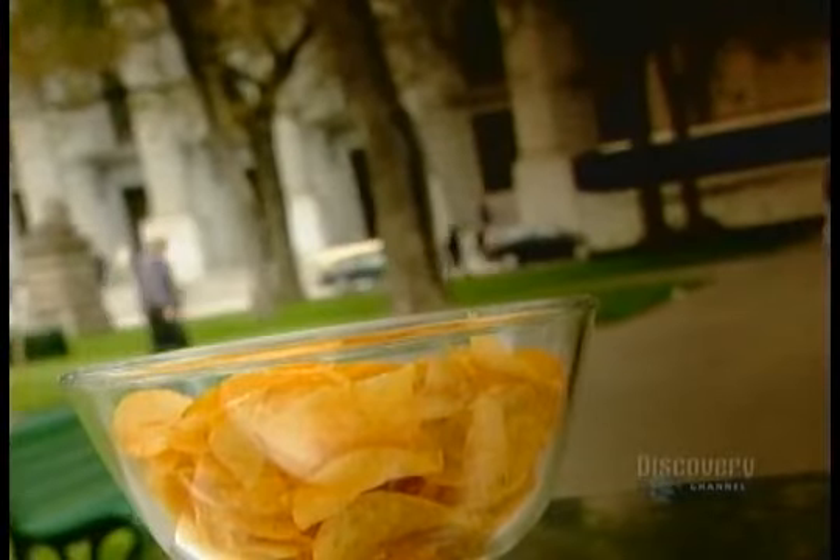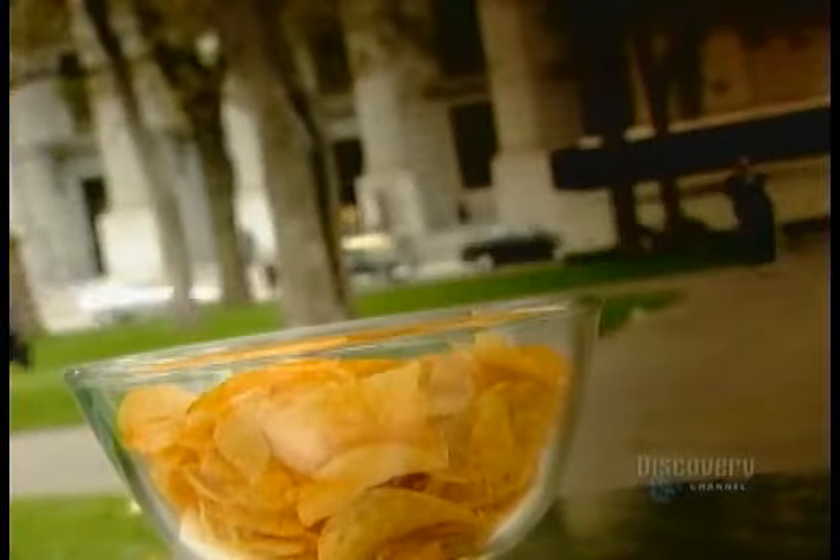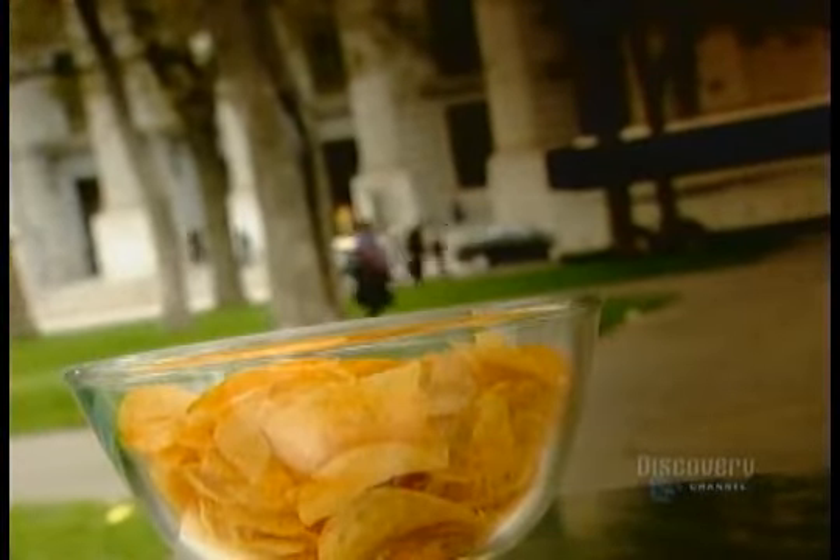They say chips were invented when someone sent back his fried potatoes, complaining the slices were too thick. The insulted chef cut them paper thin and fried them to a crisp. So pride, not necessity, was the mother of this invention.